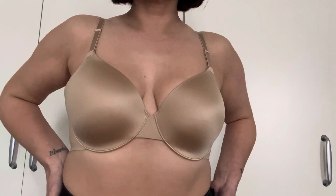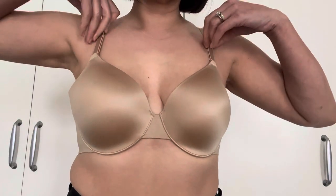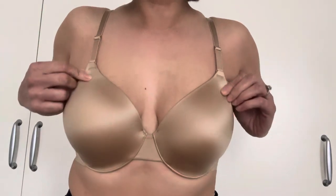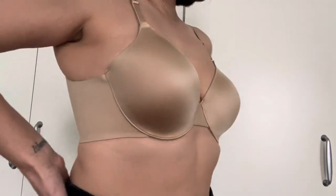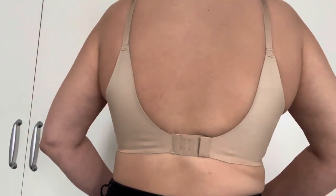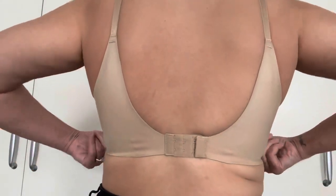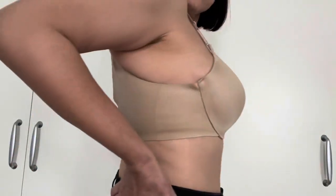Moving on to our third bra and probably my second most favorite — the Vanishing Back Full Coverage Bra in Warm Amber. This one retails for $56 and is perfect to be worn underneath tighter shirts like a t-shirt or just a tighter top.